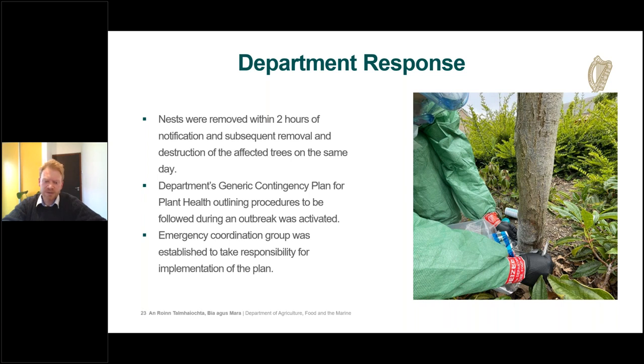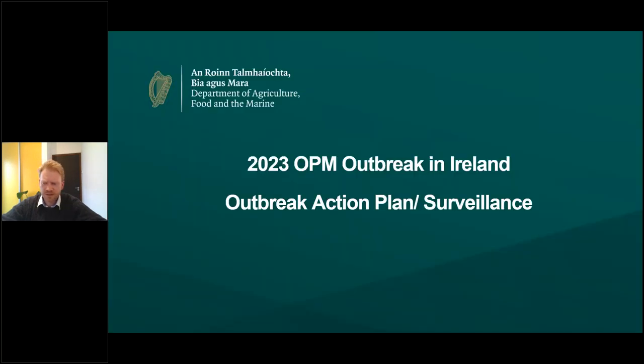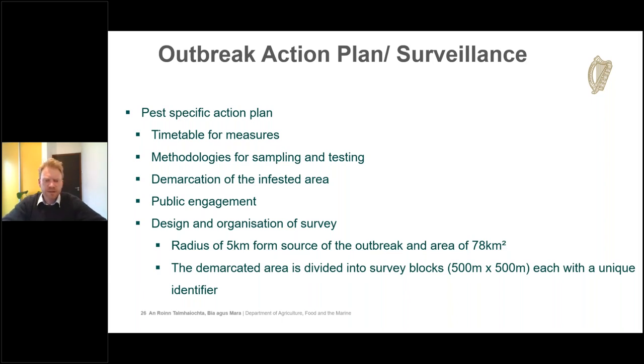The department's generic contingency plan for plant health — a framework document outlining procedures to follow during an outbreak — was activated. An emergency coordination group was established to take responsibility for implementing this plan. Samples were submitted to the national reference laboratory entomology team, who confirmed the first recorded presence of an OPM outbreak on the island of Ireland. The lab also provided a review of suspected reports from members of the public and guidance on eradication and treatment options.